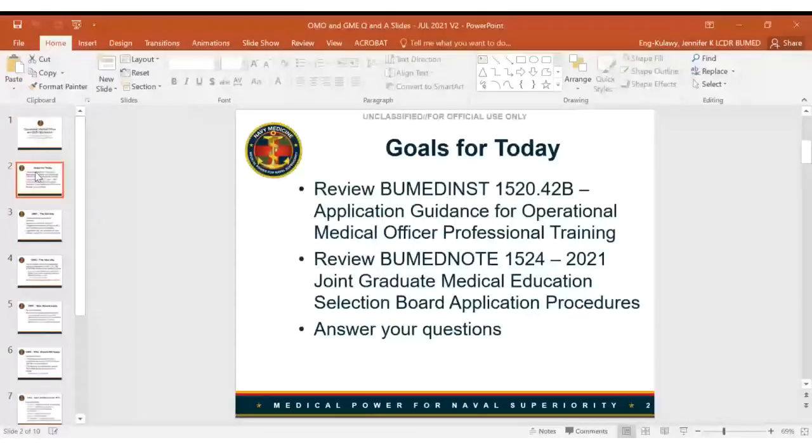Here are our goals for today. We're going to be reviewing the OMO instruction at a high level and trying to answer questions, and then we'll take a look at the new BUMED note that talks about the next upcoming cycle of graduate medical education and more with your questions.